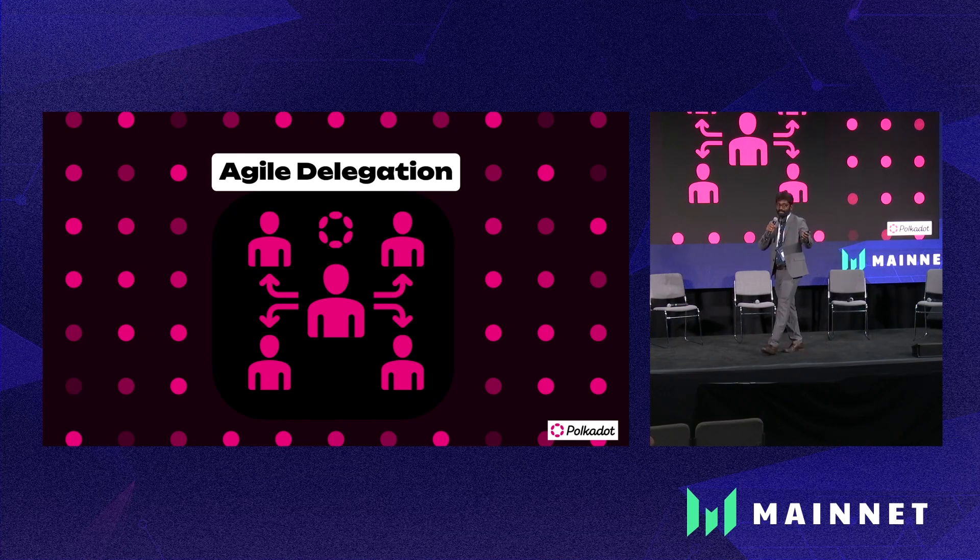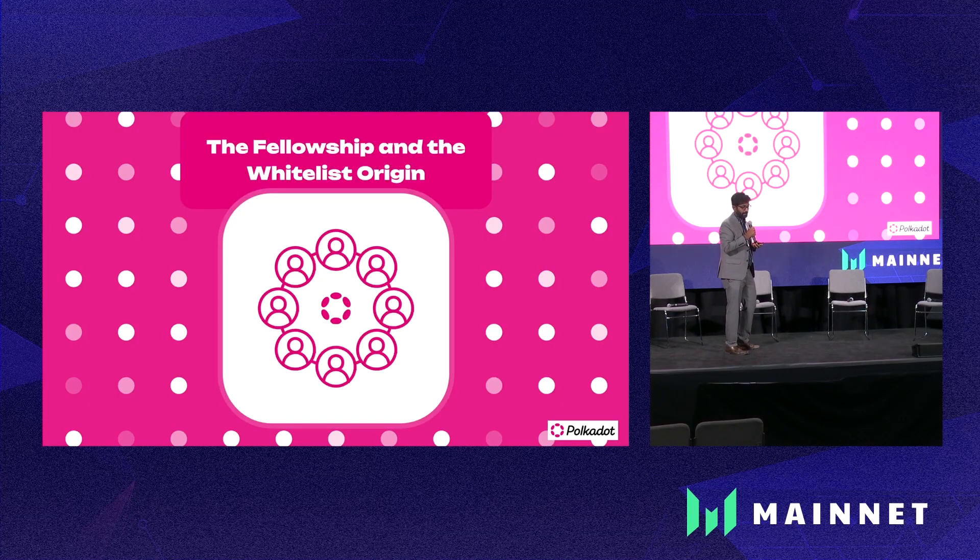There's also a way to delegate your votes: for each track, you can delegate to an individual person. So if someone is really technically good, you can give them your voting power for the root origin track and others as well. And you still need the technical expertise of the technical committee, so that's being given to what we're calling the fellowship. The fellowship has its own origin which is going to fast-track proposals, and will be very useful when there's a bug in the network that needs to be taken care of.